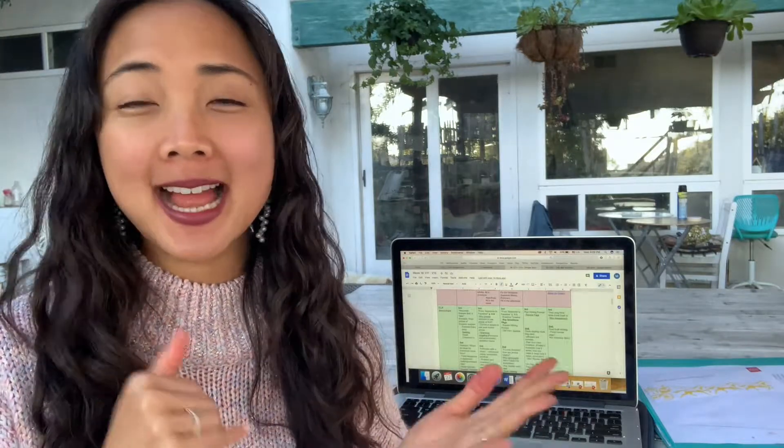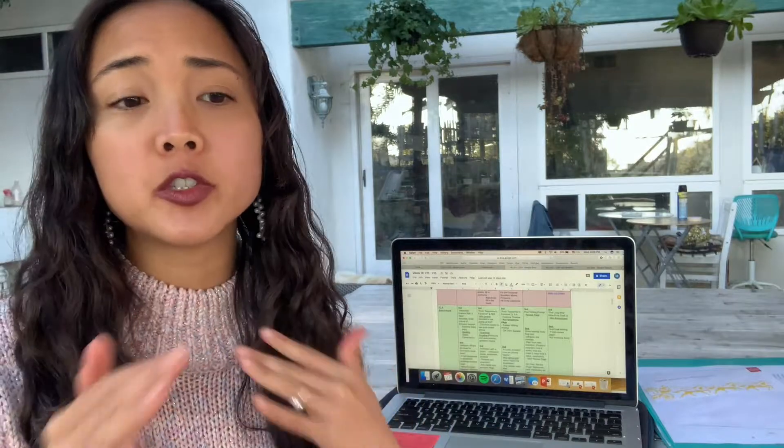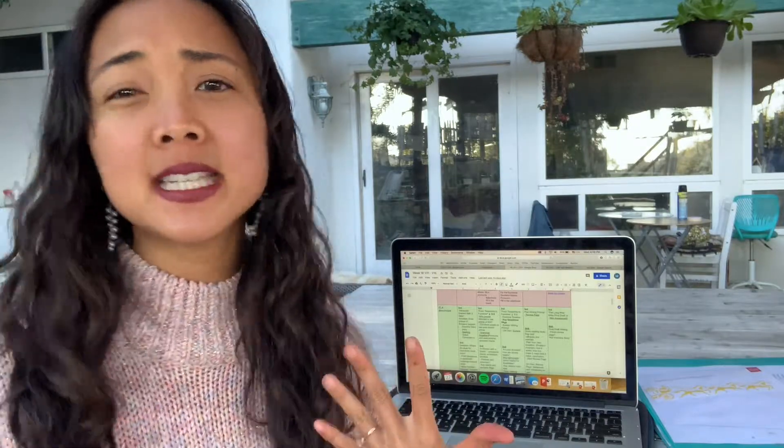The first block goes from about 9:30 to 10:30. What we've actually started doing is they come in and do a few minutes of silent reading — they get their book boxes out, put them on the table, and read. Then it's our whole-class ELA part of the day where I'll either read aloud a picture book and then we do some kind of ELA activity with it. We've been working on summarizing — the five W's: who, what, where, when, why — and then how.